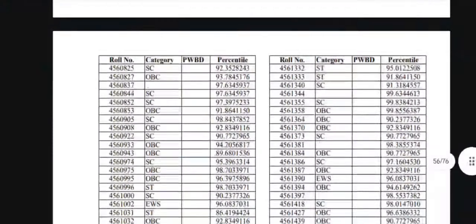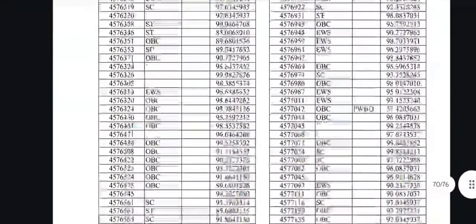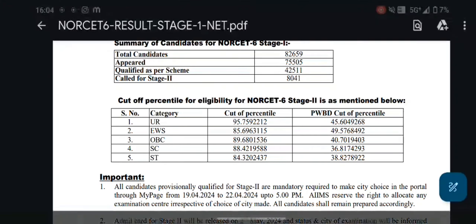The results are released in a 76-page PDF. We are releasing this PDF, and if you scroll to the final page, you will find further summary information. The summary shows the total candidates who appeared for this exam — for example, 75,505 members appeared.